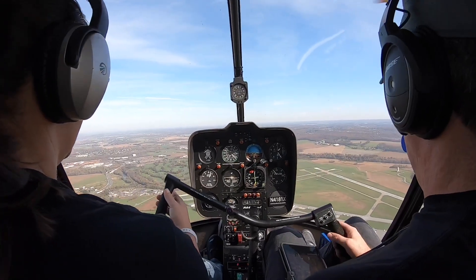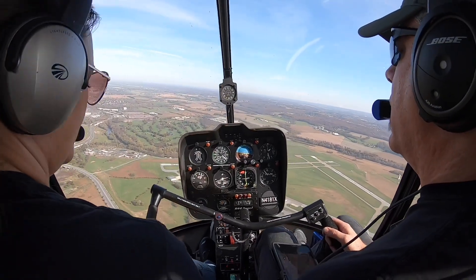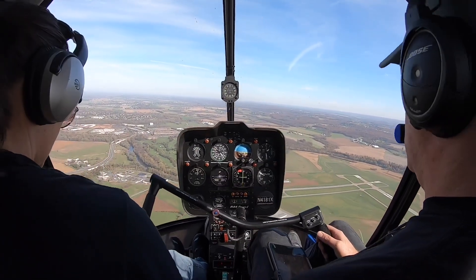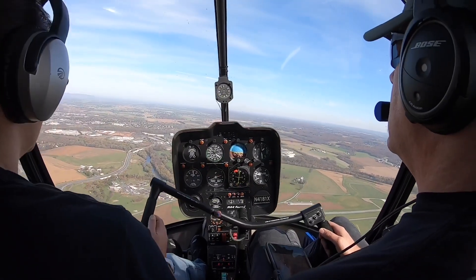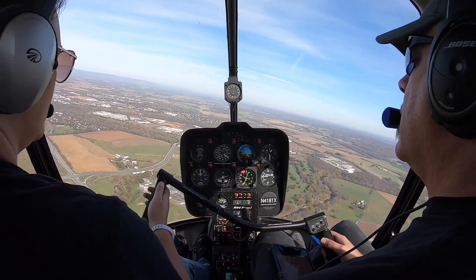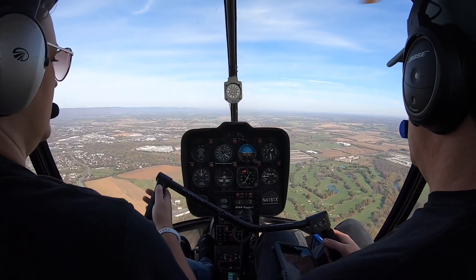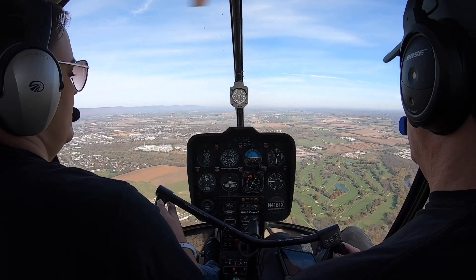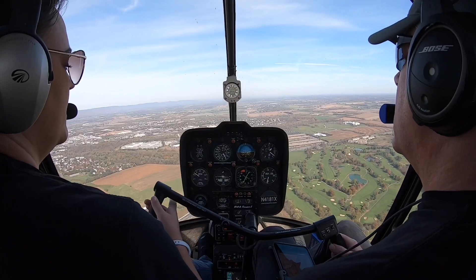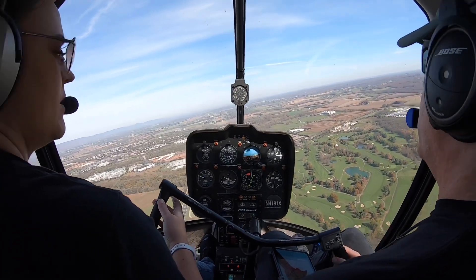I'm just bringing us in a little bit so we're a little more over the road here. 15 knots, there we go. Leading off some power. 693 Lima, make right 360 for spacing. Right 360, 990 Lima. Straighten out here, picking up speed now. Auto-rotation — 3, 2, 1 — all the way down. Right pedal. Check up. Airspeed, RPM, and spot. Off we go.